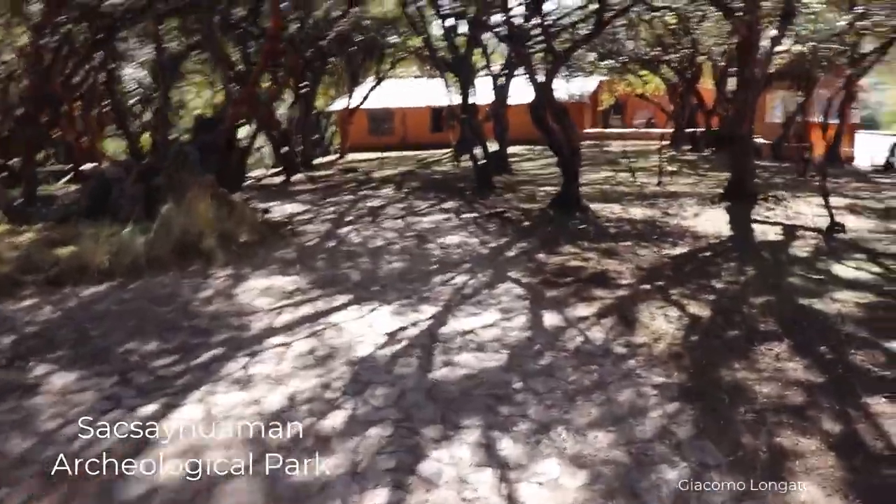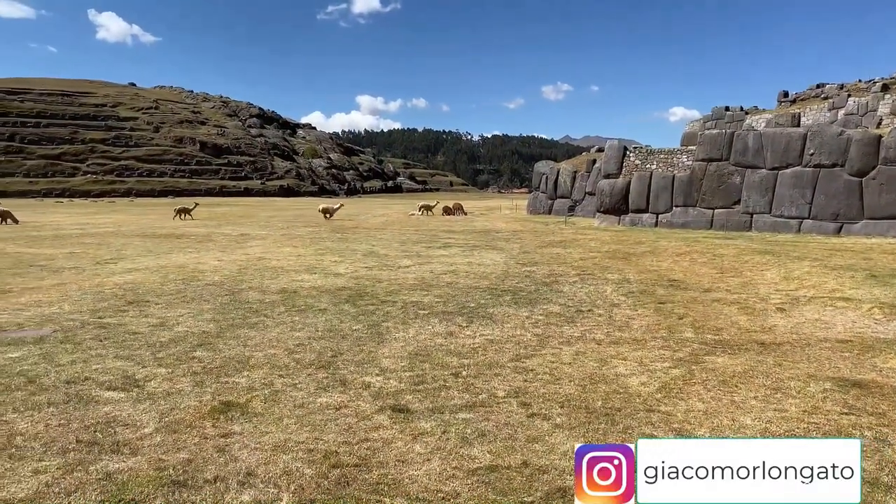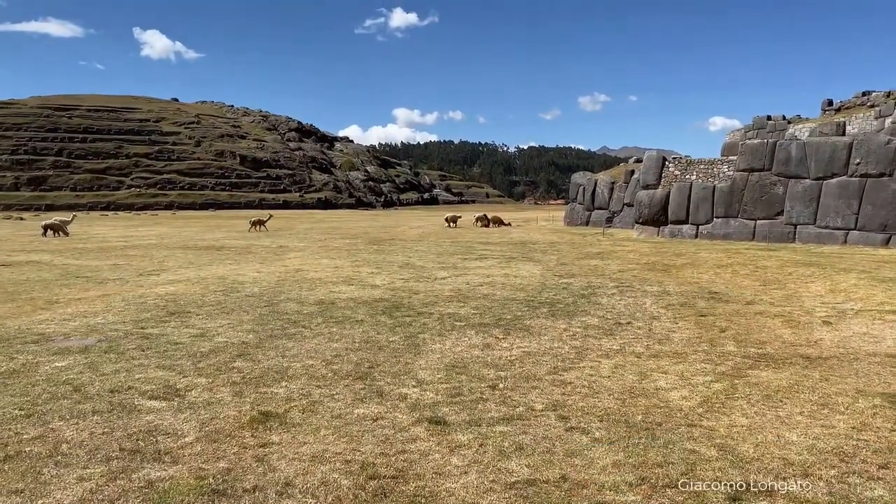We are at Sacsayhuaman Archaeological Park, located 30 minutes north of Cusco City, at an altitude of 12,142 feet.